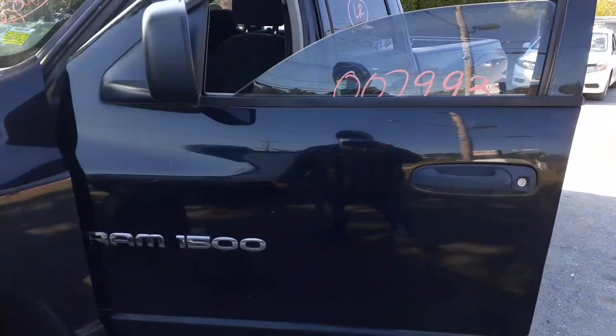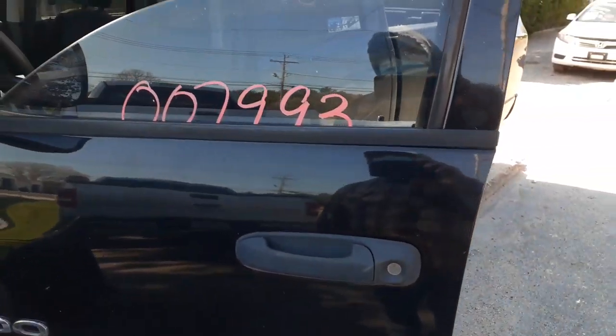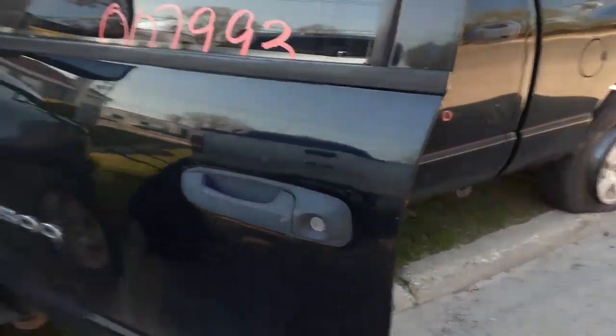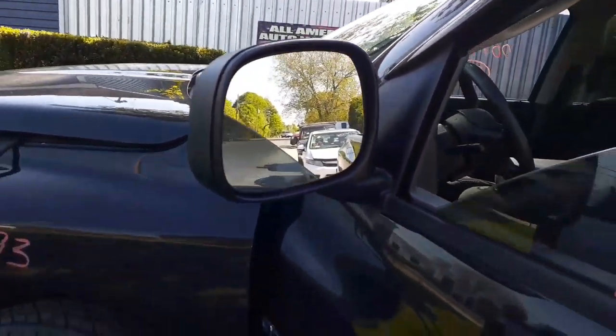None of the doors are any good. But you do have window regulators inside, outside door handles, and the glass. This is tempered front glass. You've got color-heated mirrors, black textured.